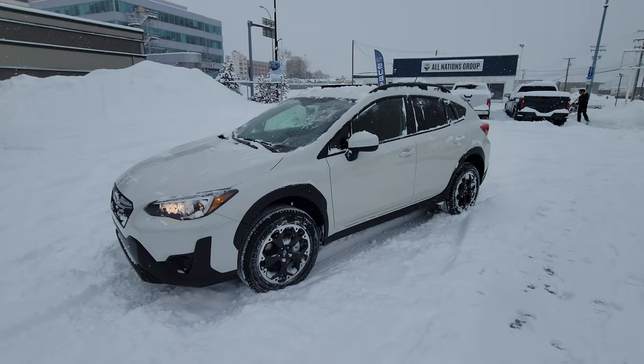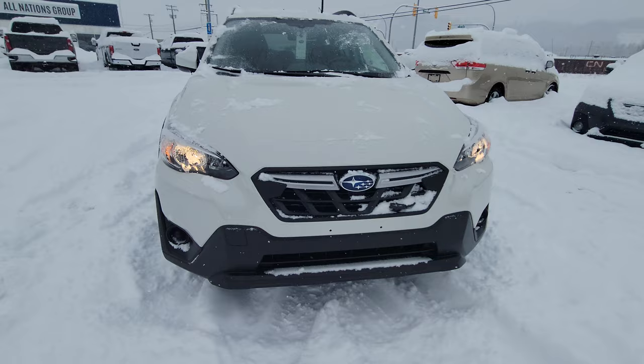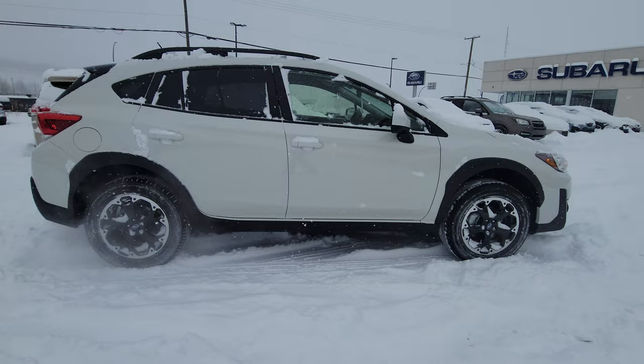Hey everyone, Tyson the Subaru Specialist from Subaru Prince George here. On this snowy day we're taking a look at the 2023 Subaru Crosstrek Convenience. This is the most entry-level Crosstrek you can buy, and this one has EyeSight. Crystal white exterior with that black cladding really shows up.